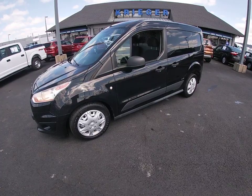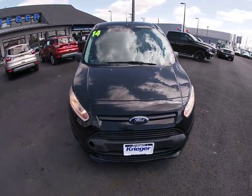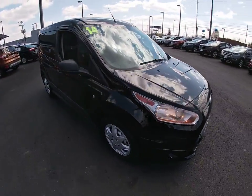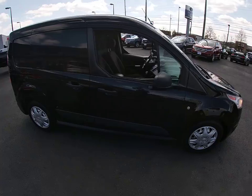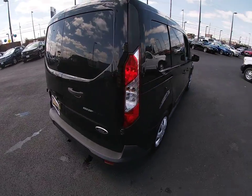Take a ride in the 2014 Ford Transit Connect. Ford Transit, the right size the whole world round. This vehicle has less than 135,000 miles. Here are some of this vehicle's great options.